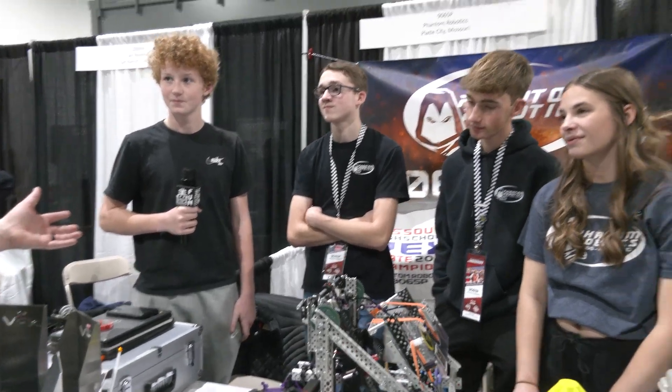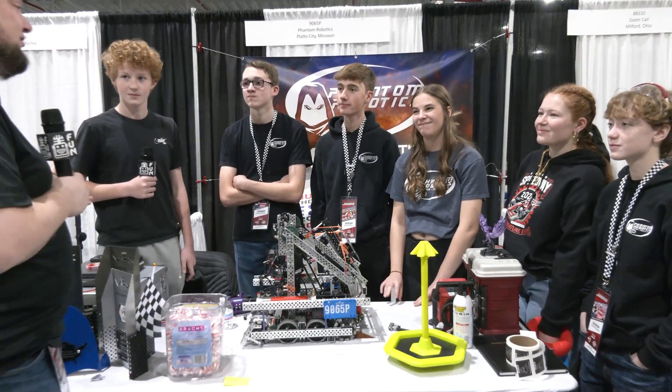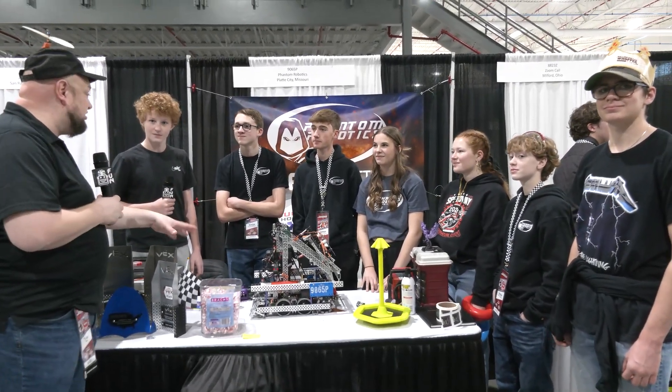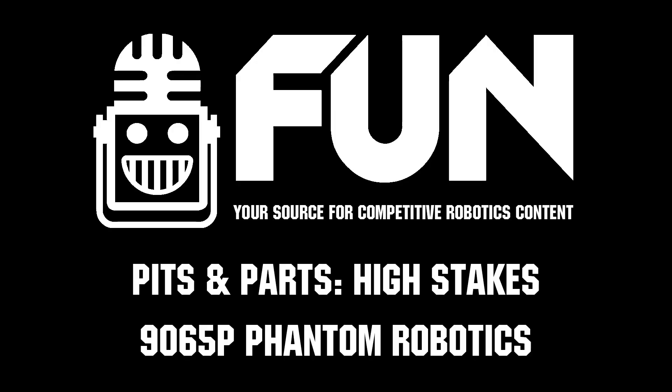Phantom Robotics, first off congrats on a great run so far — can't wait to see how you do in the playoffs. Great robot, and thanks for giving us an explanation. There are a lot of great things teams can learn from this, and good luck throughout the rest of the season.